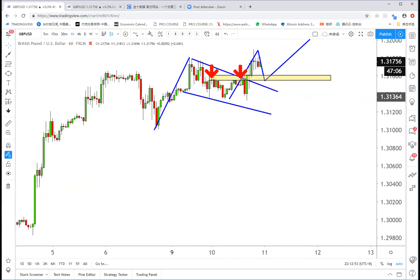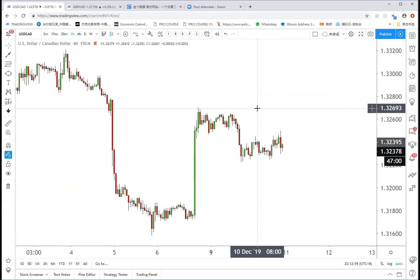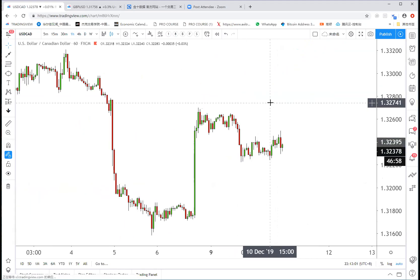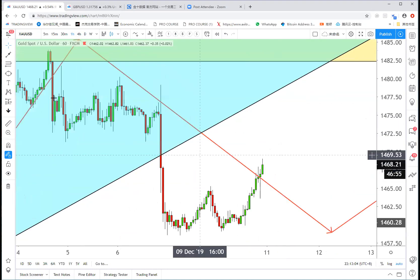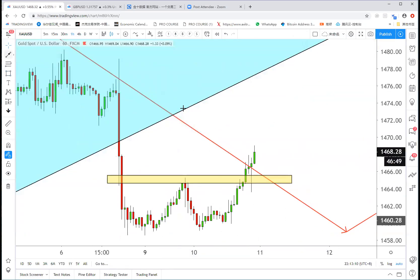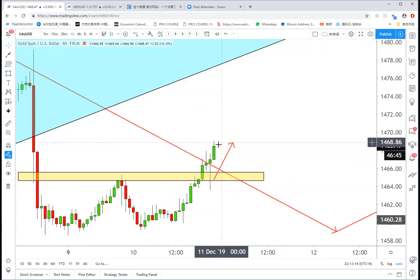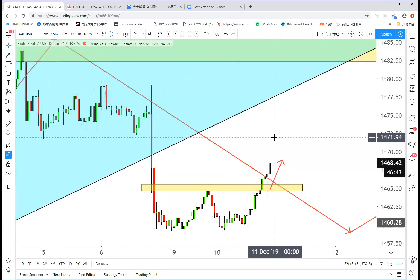Let's move to Dollar Canadian and gold. Gold is in profit — that's how powerful our system is. Who took the gold trade when I said this was a structure breakout and pullback? You already won 40 pips, and it broke up to a new high.